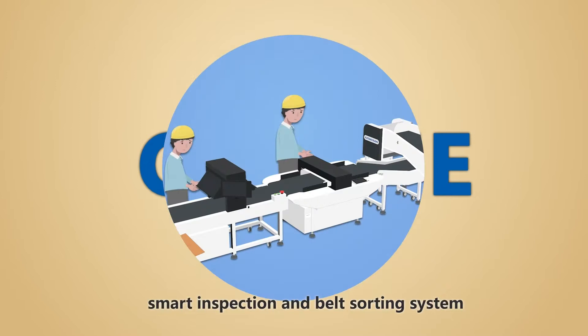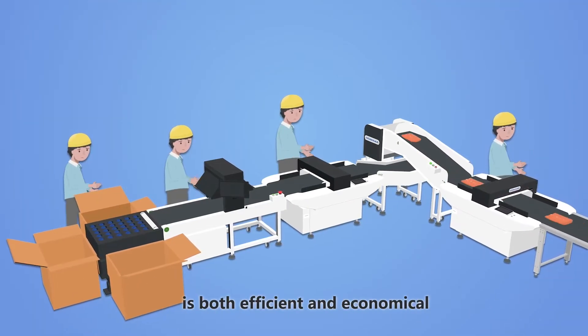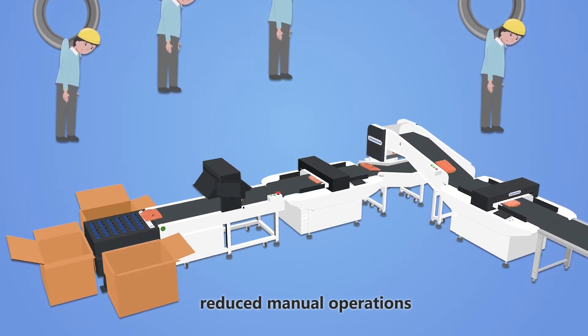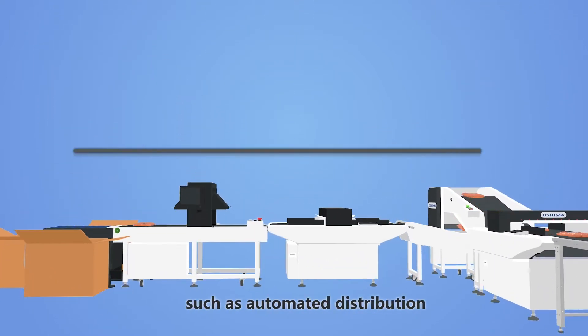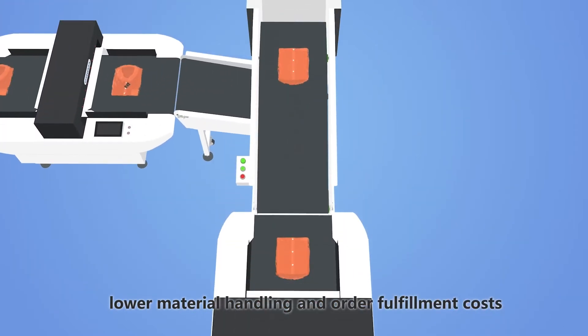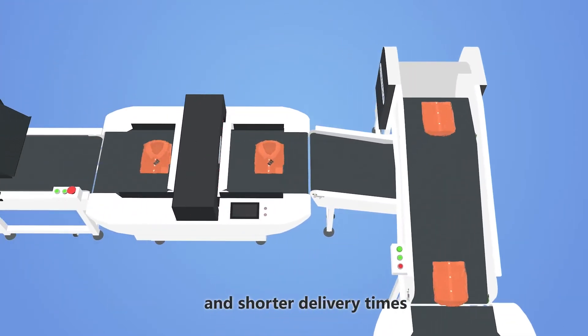QC1, the smart inspection and belt sorting system, is both efficient and economical. It reduces manual operations, achieving operational goals such as automated distribution, lower material handling and order fulfillment costs, and shorter delivery times.